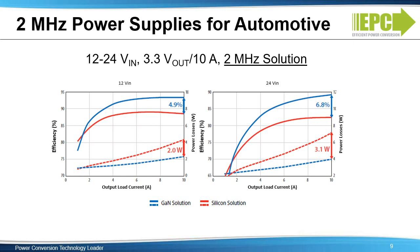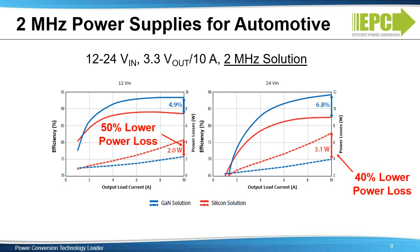This slide shows an example of the efficiency improvement achievable with eGaN devices versus silicon MOSFETs for 12-volt to 3.3-volt and 24-volt to 3.3-volt conversions, as seen in typical infotainment applications. Efficiency is plotted on the left vertical axis, power loss on the right vertical axis, and output current on the horizontal axis. At 12V to 3.3V, eGaN FETs deliver an almost 5% efficiency improvement and 50% lower power losses, saving 2 watts. At 24V to 3.3V, there is a nearly 7% efficiency improvement and 40% lower power losses, saving 3.1 watts.